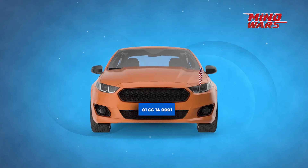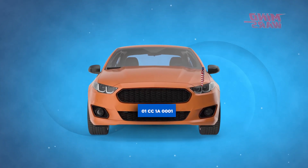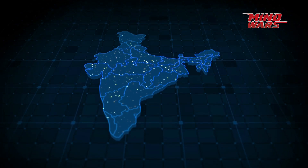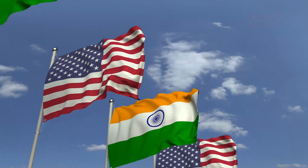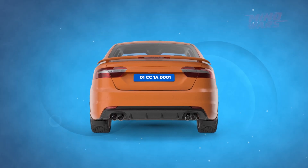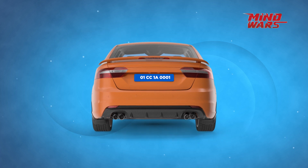Blue number plate. Blue number plated cars are limited only to Delhi NCR area, Mumbai and a few other metropolitans. They represent foreign consulates or embassies. On a light blue background, the text is written in white with a unique annotation method.